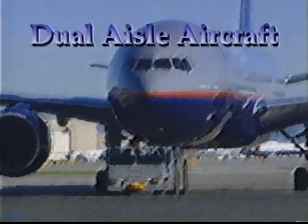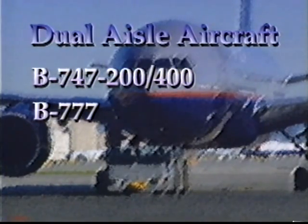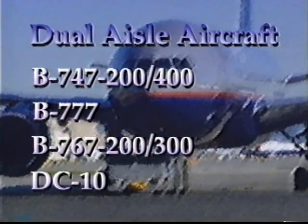Dual-aisle aircraft include the Boeing 747-200 and 400, the Boeing 777, the Boeing 767-200 and 300, and the McDonnell Douglas DC-10.